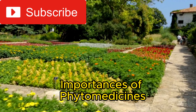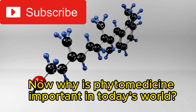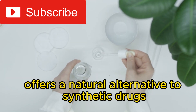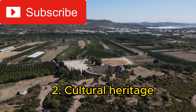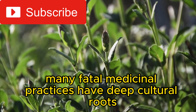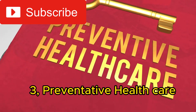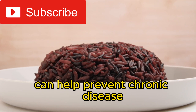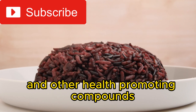Importance of phytomedicines. Why is phytomedicine important in today's world? Phytomedicine offers a natural alternative to synthetic drugs, which can have side effects. Many phytomedicinal practices have deep cultural roots and continue to be important in various communities. The use of phytomedicine can also help prevent chronic diseases through the consumption of antioxidants and other health-promoting compounds.